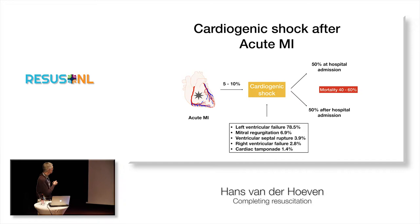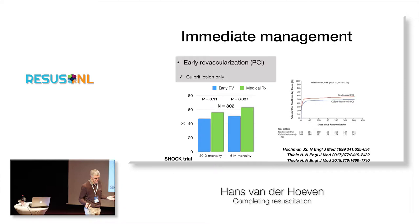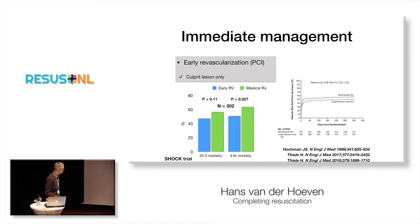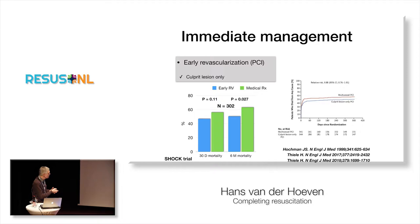There is one very important thing we should do: early revascularization. We've known that since the last century. If you do an early PCI — or in some cases early CABG surgery — it was shown that six-month mortality is actually lower in the early revascularization group compared to medical therapy alone. And last year it became very clear that you only have to treat the culprit lesion only — the lesion actually causing the myocardial infarction, not the other lesions.